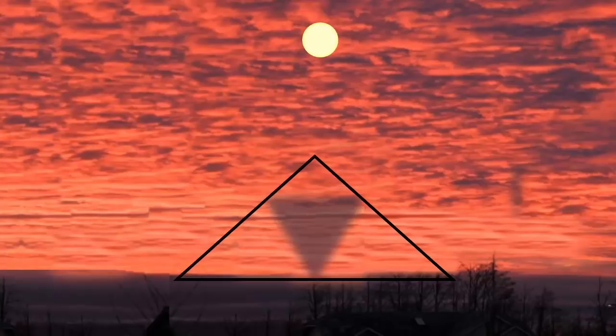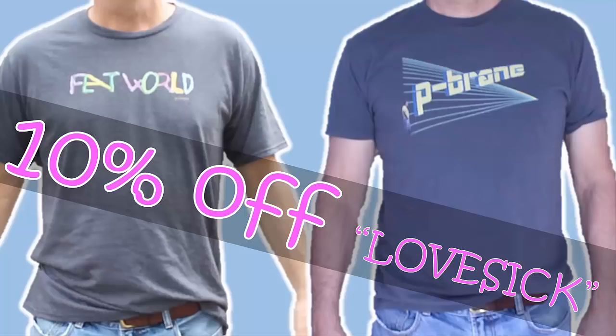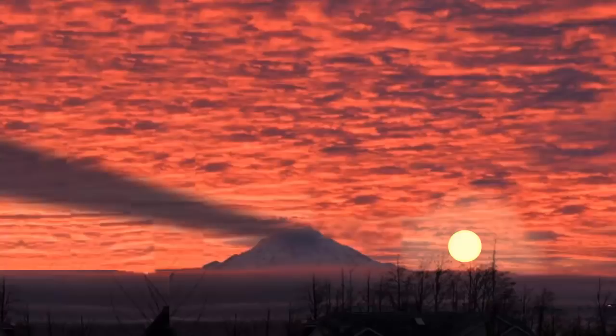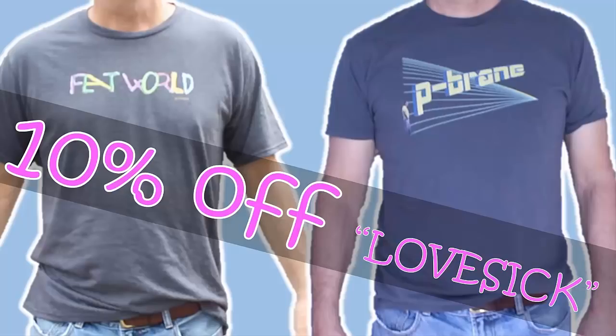Thanks everybody. I'll do more on this subject because I still have a lot more stuff I didn't put out yet, but I'll get to it. Thank you so much. Make sure you check out my store — I've got 10% off today and tomorrow, good through midnight Pacific time on Monday, February 17th. Go ahead and pick up some merch, and don't forget to use promo code 'lovesick' at checkout — you get 10% off.